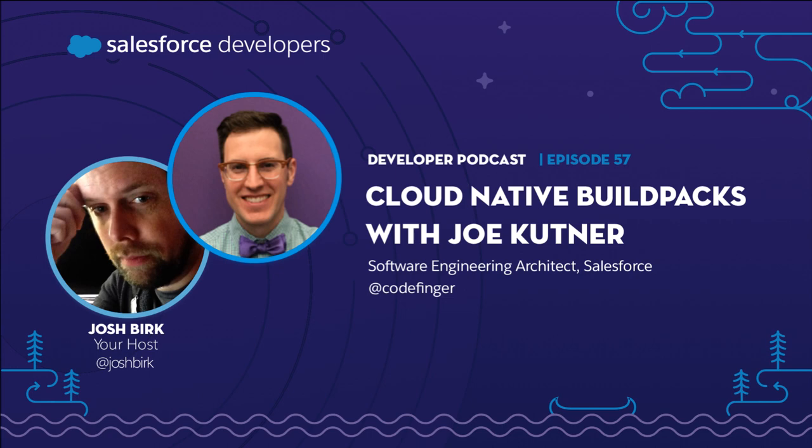The key difference is that Docker wasn't trying to build a cloud platform — they were just focused on the container technology itself.